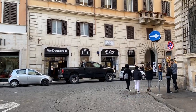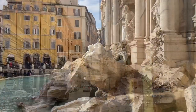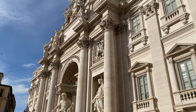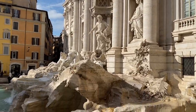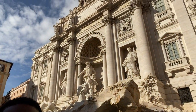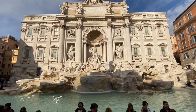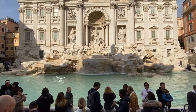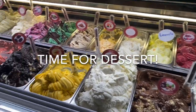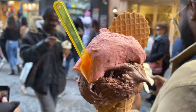If there's one thing, there's McDonald's everywhere. This fountain is amazing — beautiful, beautiful. Work of art.